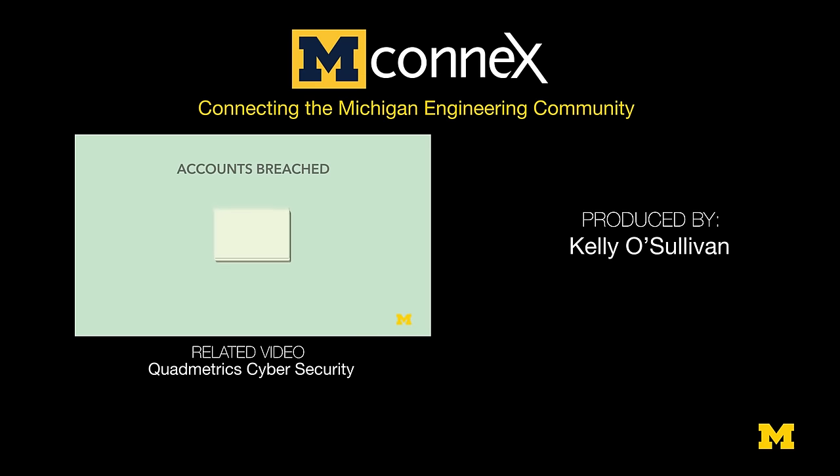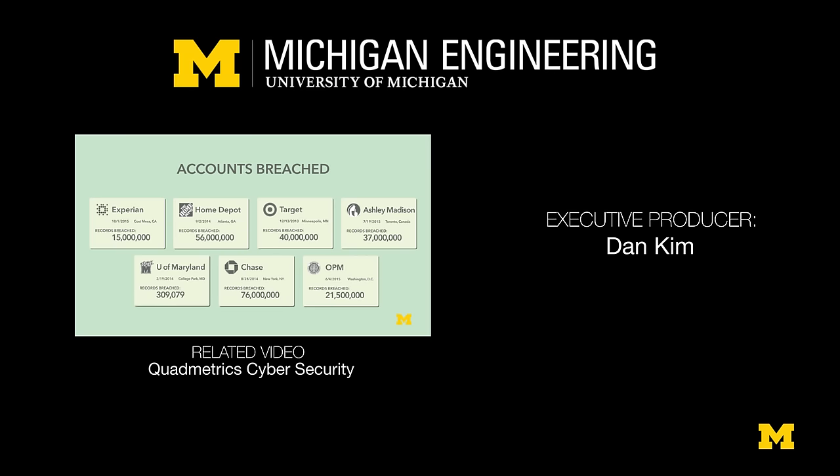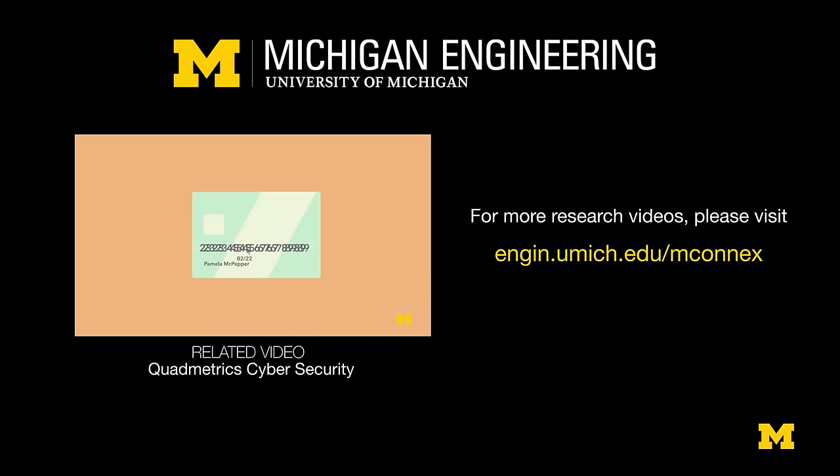In the past two years alone, hundreds of millions of consumers have been affected by breaches in high-profile companies' cybersecurity. Information like your credit card number can be accessed by cyber...